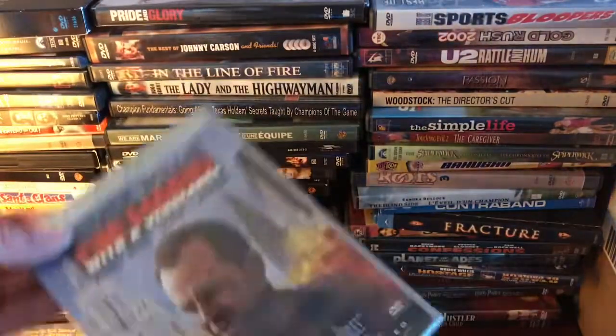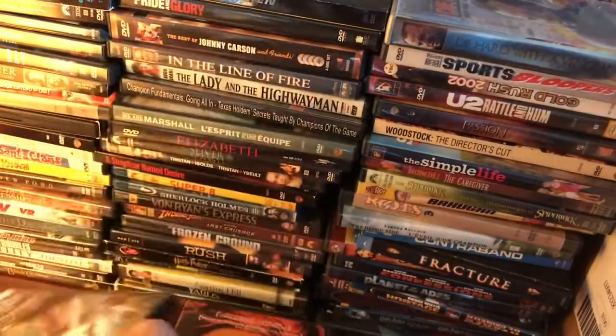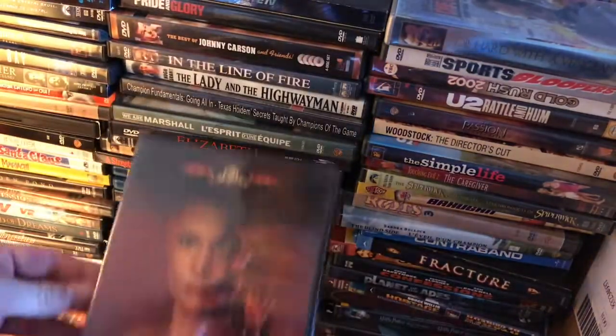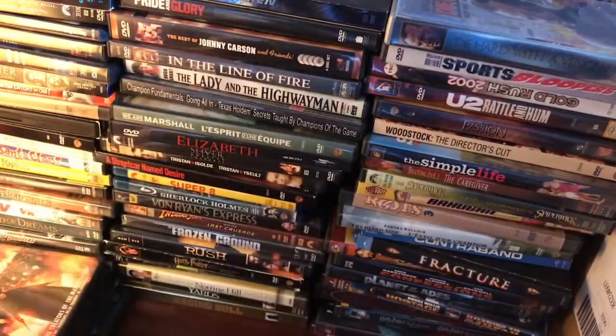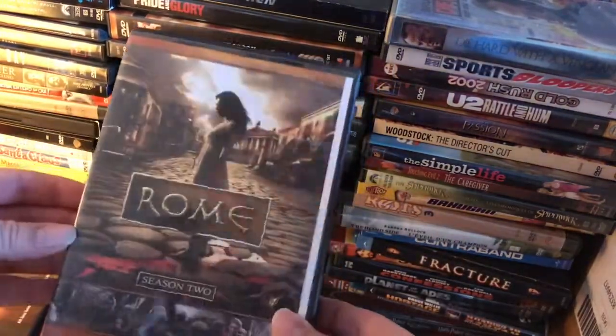We've got Unbreakable — a really nice set which I already own, but still cool — Die Hard with a Vengeance, Lucy, Underworld: Evolution, Stardom, Species 2, V for Vendetta, The Prestige, The Fan, and Rome Season 2.